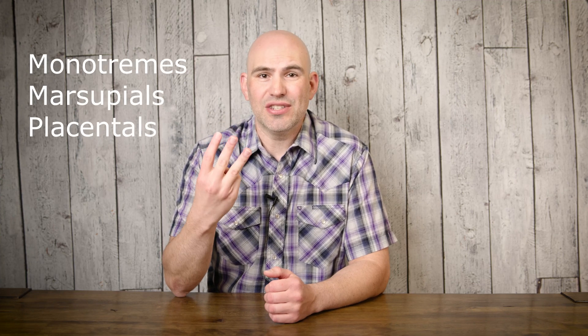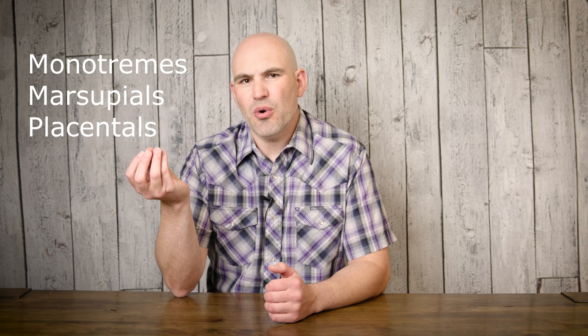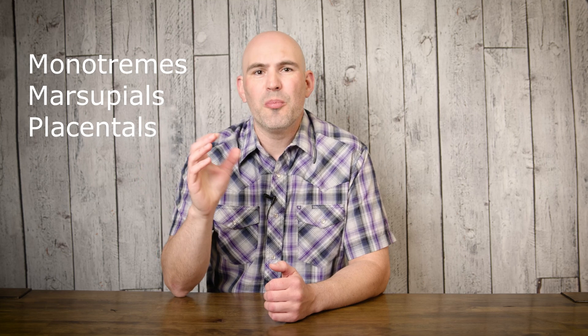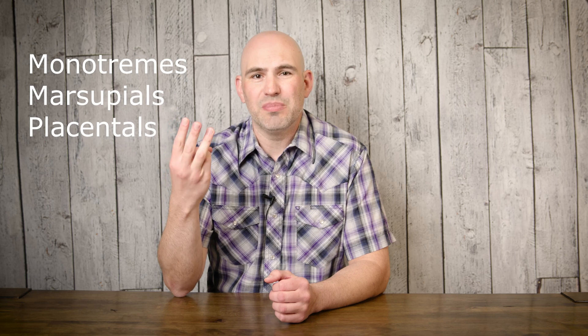For this video I want to break mammals up into three groups: the monotremes, the marsupials, and the placental mammals. They are also in sub-orders and infra-classes and infra-orders, but I'm just going to call them monotremes, marsupials, and placentals. Let's start with the oldest and simplest — the monotremes.